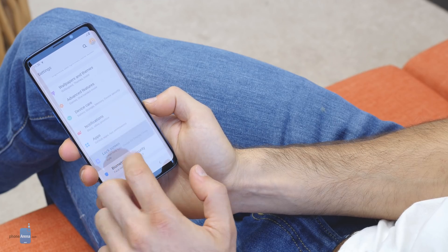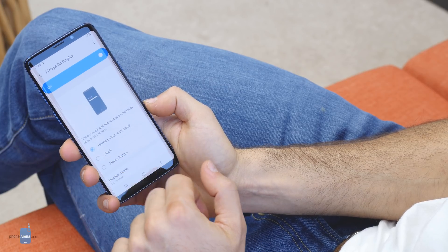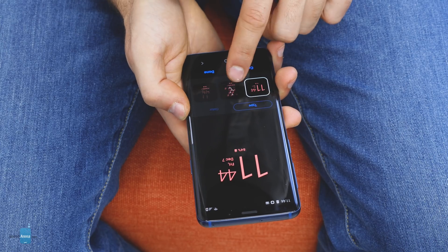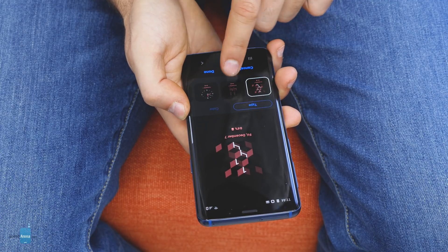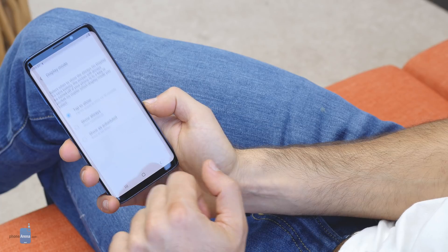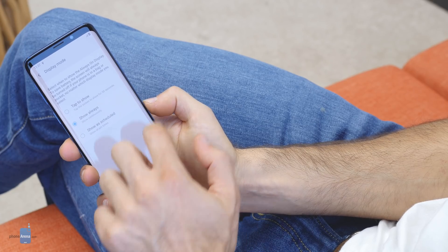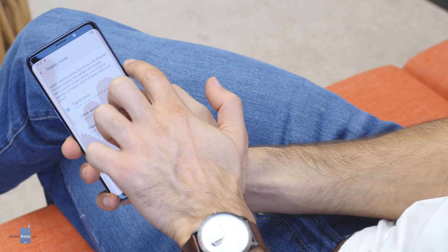Starting right with the lock screen, you will notice that the useful always-on display feature is still here and it comes adorned with some special effects if you use the stock wallpapers. You have new customization options for what's displayed, but you can now also choose to have this option off and manually toggle it with a tap on the screen.